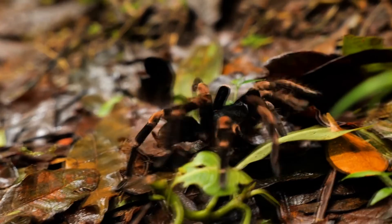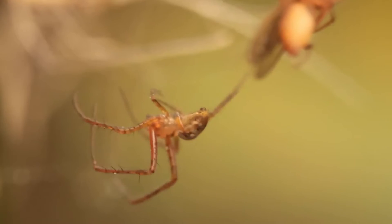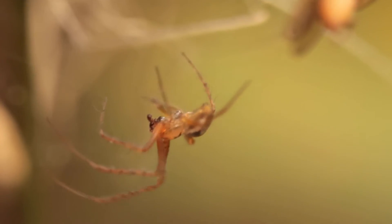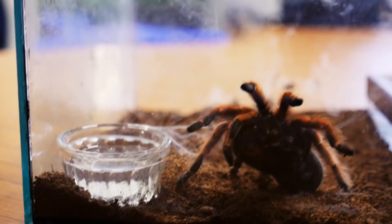Most spiders live on land, but a few of them live underwater. Those spiders can run across the water's surface. The average person's house has about 30 spiders. Some people say you're always three feet away from a spider. Spiders have short hairs on their feet that allow them to walk upside down on ceilings and glass. The average lifespan of a spider is one to two years.